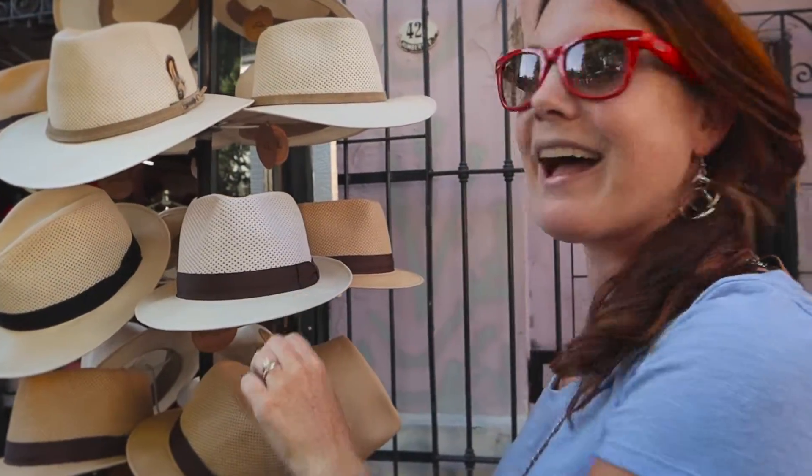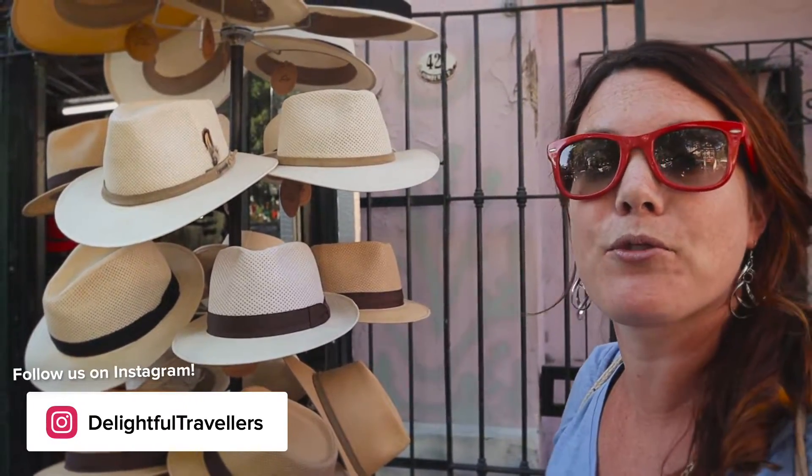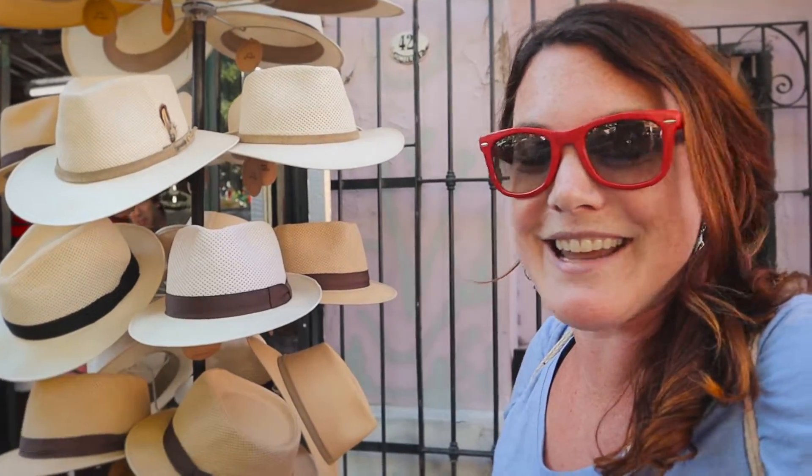Did you find it? I cannot find this hat. There's this one hat that I'm looking for — it's called a boater hat. Basically every girl on Instagram has one. I've been looking throughout South America for one and it just doesn't seem to exist anywhere.